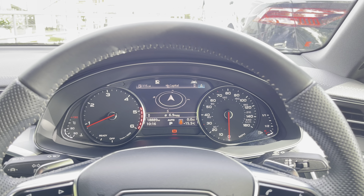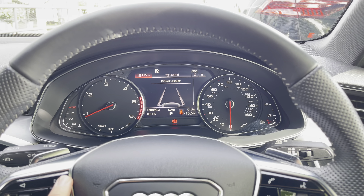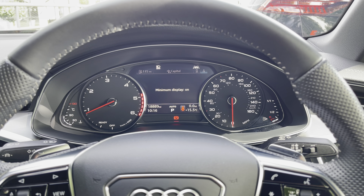We have this large digital screen in between the two analogue dials which can display things such as your vehicle settings, radio, phone, map screen, and your navigation destination.